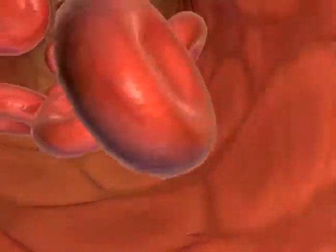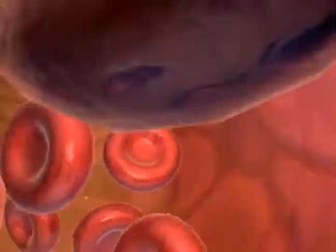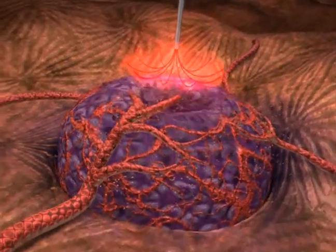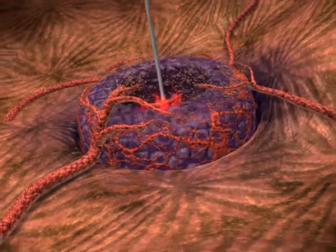Radiofrequency ablation uses high-frequency radio waves to generate high temperature that is applied with a probe placed directly in the tumor, killing tumor cells in the immediate vicinity of the probe.